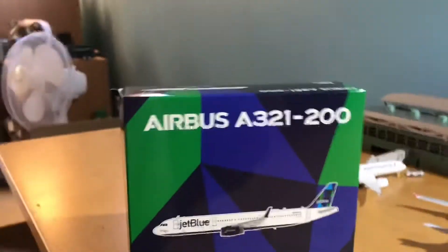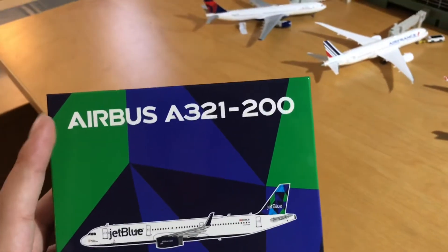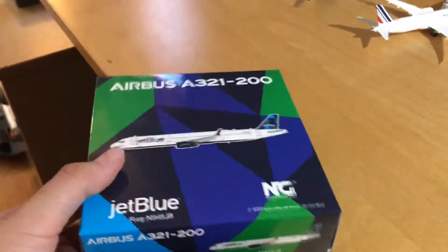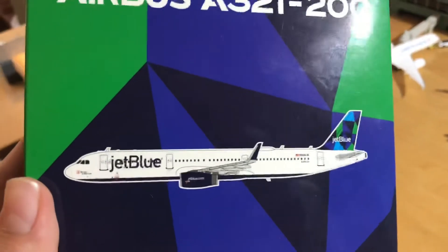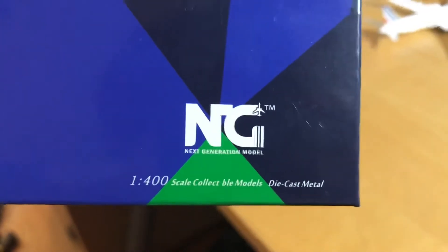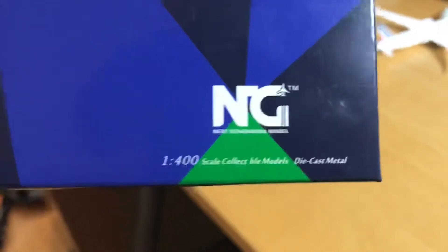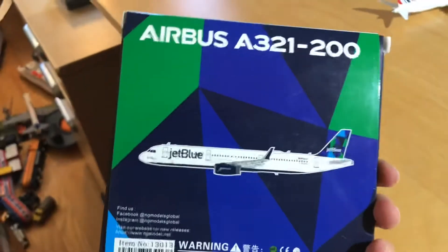Starting with the box, on the front the background is the JetBlue — I think it's called the Prism livery, I could be wrong — the navy blue, light blue, and green on the corner. JetBlue registration November 948 Juliet Bravo, with a computer-generated image on the front and a white outline. The NG Models logo is on the 1:400 scale. On the collectible models text, it looks like there's an 'A' missing — I'm not sure if that was a printing error or if they forgot to put an 'A' when they designed the box. On the side: JetBlue, NG Models.